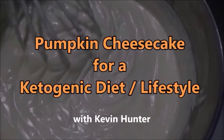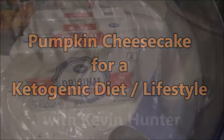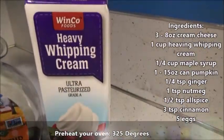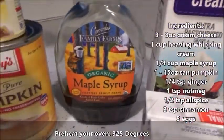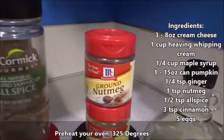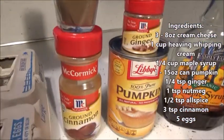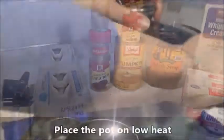Hello, I'm Kevin Hunter and I'll be sharing with you one of my favorite evening snacks: pumpkin cheesecake for a ketogenic diet and lifestyle. We're gonna start with three packages of cream cheese, some heavy whipping cream, maple syrup, 15 ounces of canned or fresh pumpkin, some ginger, nutmeg, allspice, cinnamon, and of course five eggs.